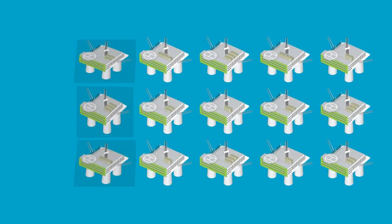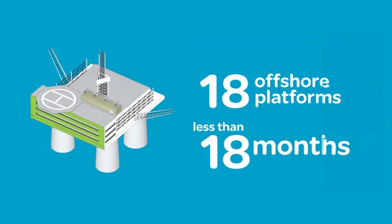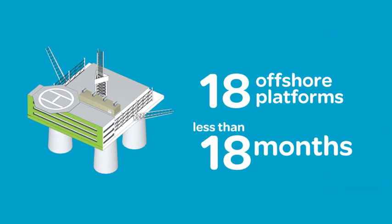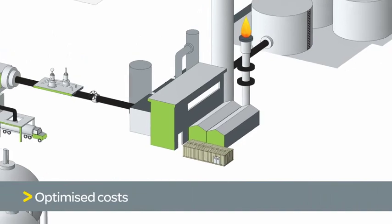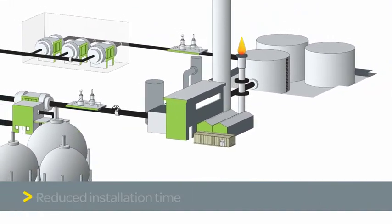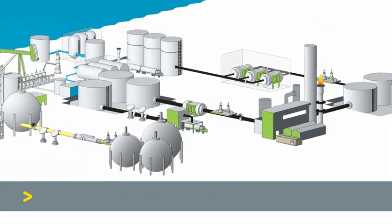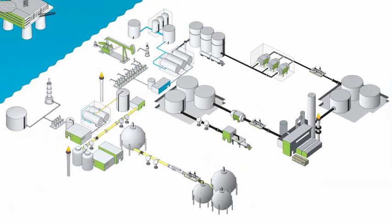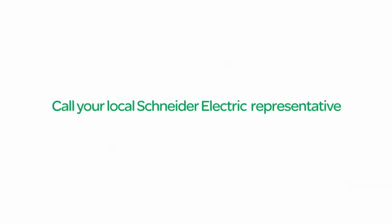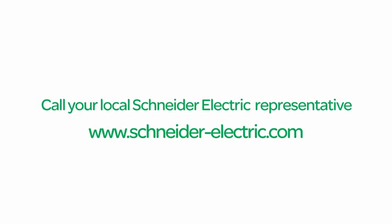Schneider Electric recently designed, installed and commissioned the complete electrical distribution for 18 offshore platforms in less than 18 months, reducing the cost for our customer. Our innovative e-house approach and clear focus on customer service will deliver a safe, cost-effective solution that will meet your requirements today as well as tomorrow. To learn more, call your local Schneider Electric representative or visit www.schneider-electric.com.